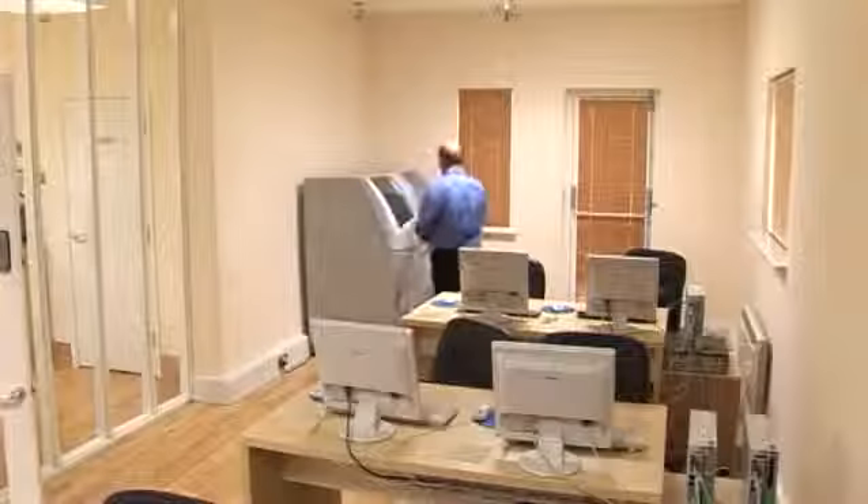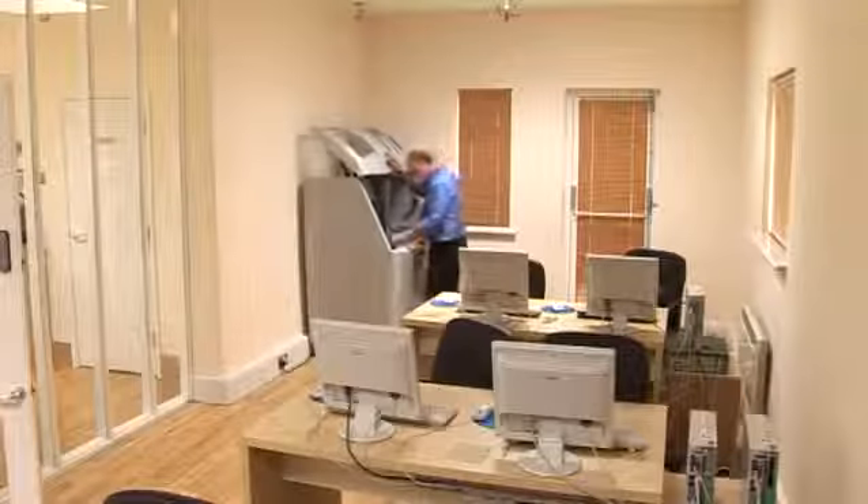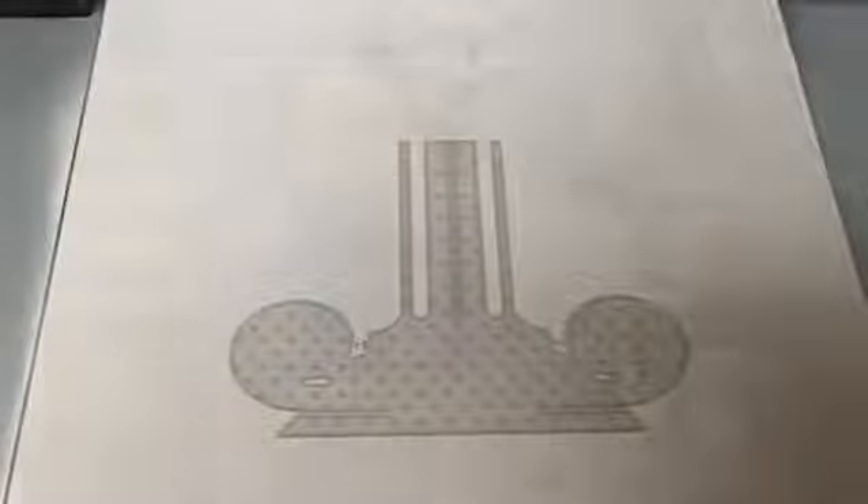Why did you choose to distribute and sell the ZCore 3D printer? We've been looking at a number of rapid prototyping technologies whilst exploring what was available in the market, and I think the ZCore 3D printer stood out shoulders above the rest of them. We were looking for a machine that was affordable and could produce fast product for our architectural community, and the ZCore was the only one that really came up to that requirement.